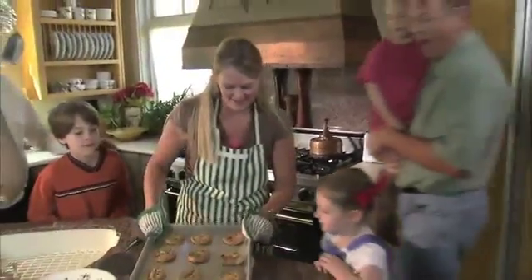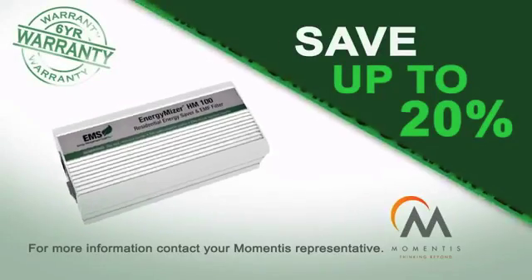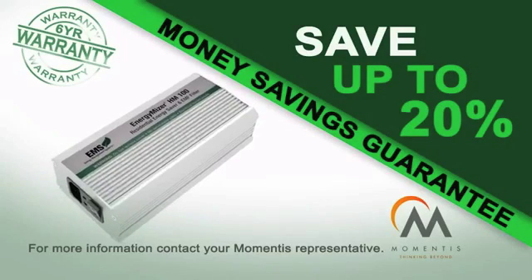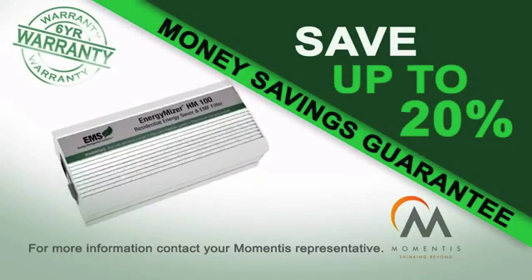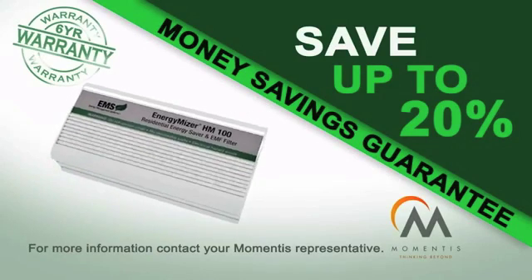In today's day and age, you and your family cannot afford to be without the Energy Miser — both for the cost savings and, more importantly, for the sake of a safer home environment. The Energy Miser comes with a money-back savings guarantee, a six-year product warranty, and the added assurance of a healthier home for you and your family. Start saving money today — get your Energy Miser now.